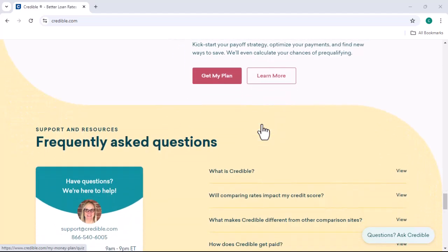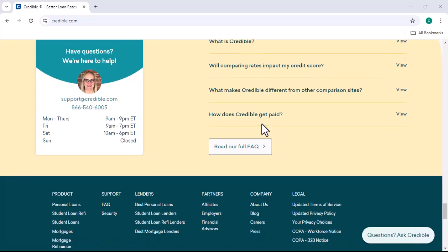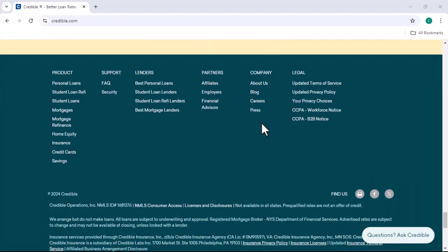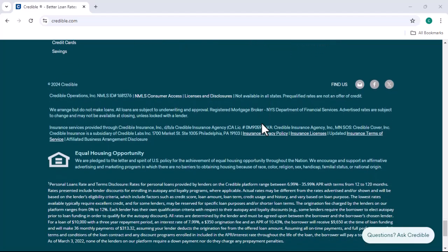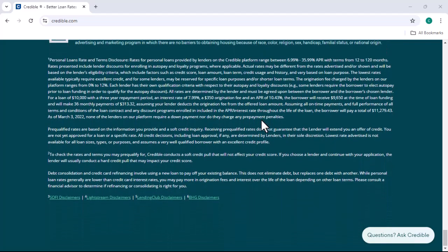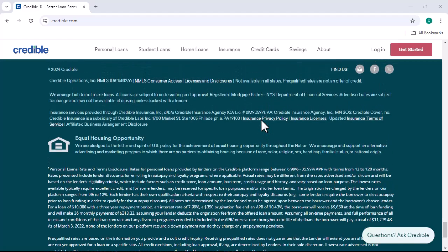While Credible makes money from its services, it also offers real benefits to borrowers. First, convenience — Credible provides a platform for comparing loan offers from multiple lenders, saving borrowers time and effort. Second, access to credit — Credible can help borrowers with limited credit history or lower credit scores gain access to loans. Third, education — Credible offers resources and educational content to help borrowers understand the loan process and make informed decisions.